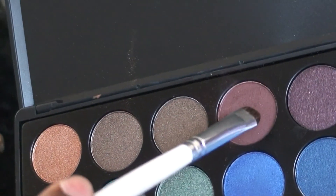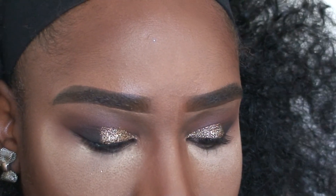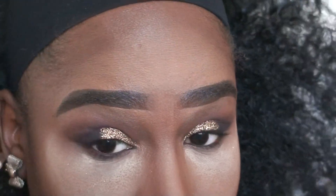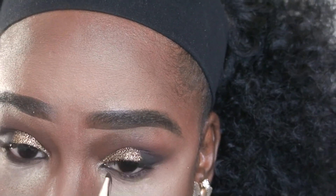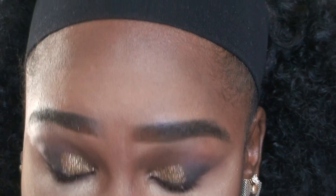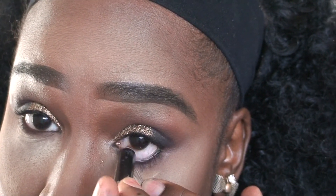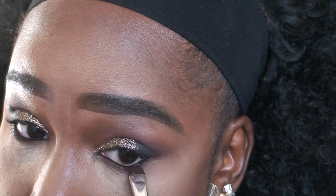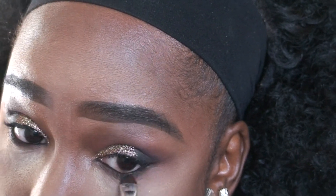I'm going to take the darker color from my Morphe palette and put that on my lower lash line. Then just take your black eyeliner and line the inner waterline. I'm going to apply my eyeliner and lashes off camera and I'll be right back.